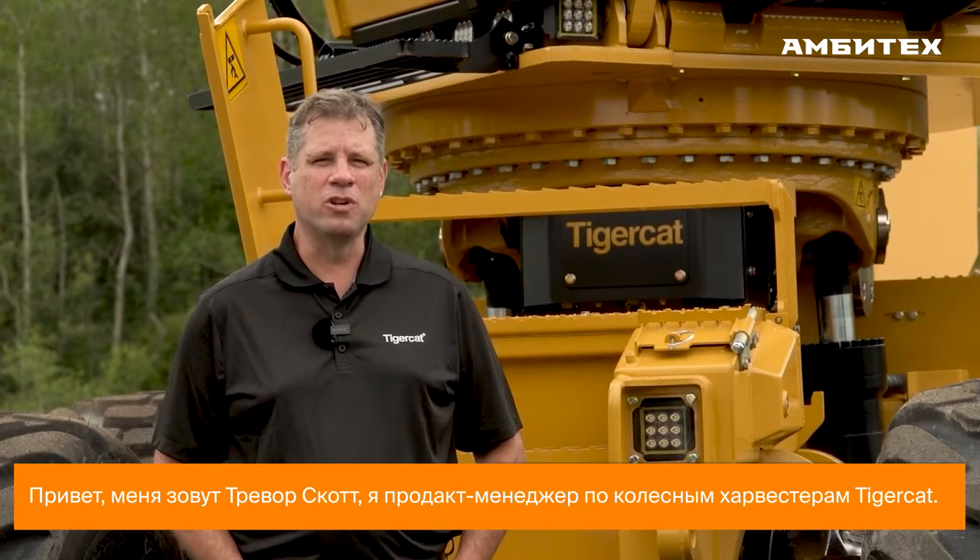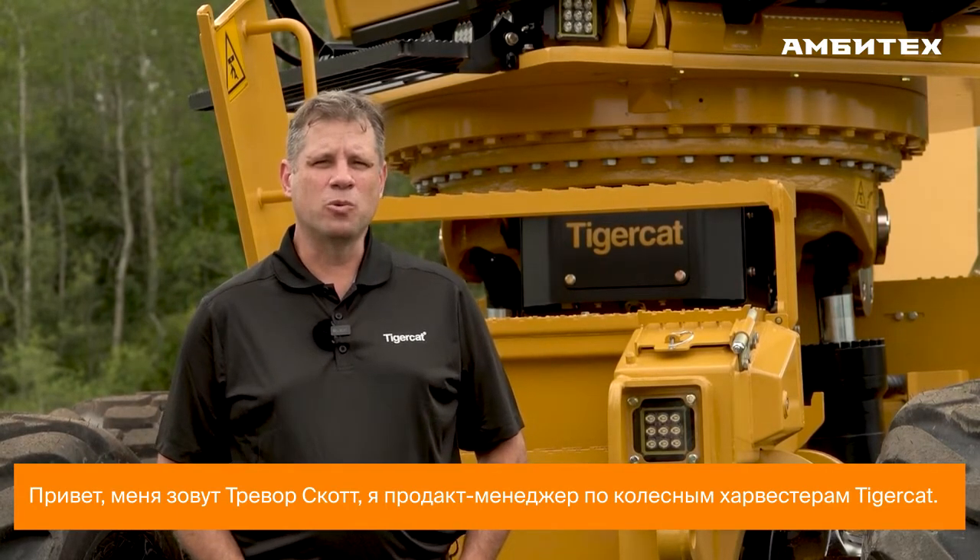Hi, my name is Trevor Scott, product manager for Tigercat Wheel Harvesters. Today I will walk you around the 1165 and show you some of the key features and benefits of the machine.